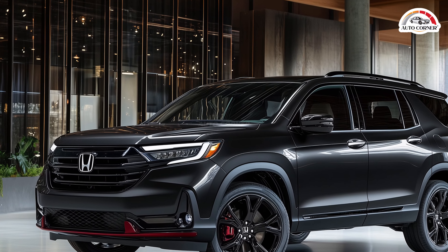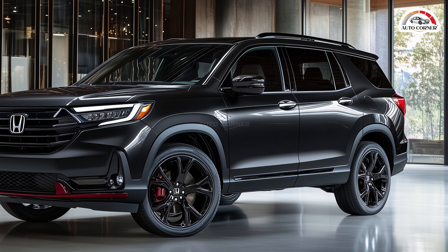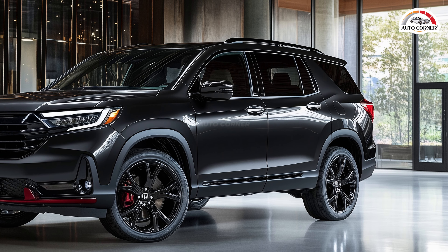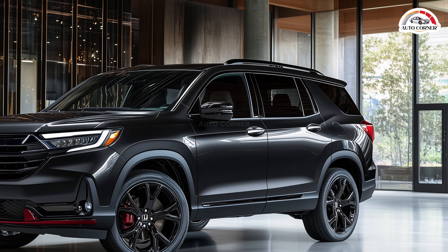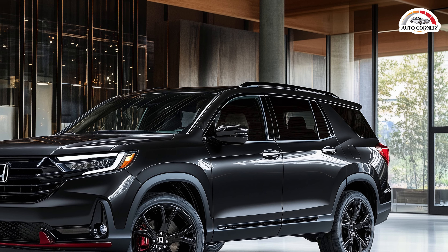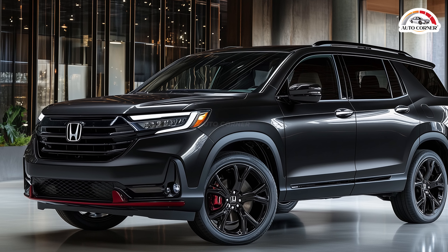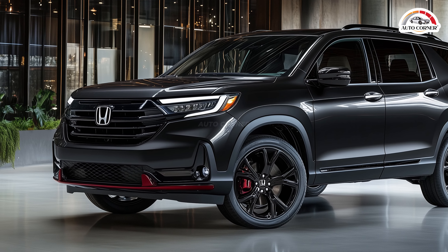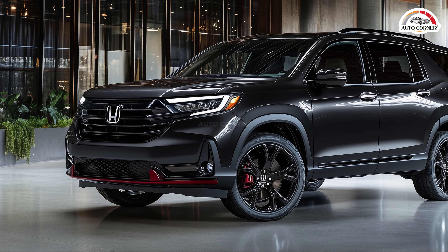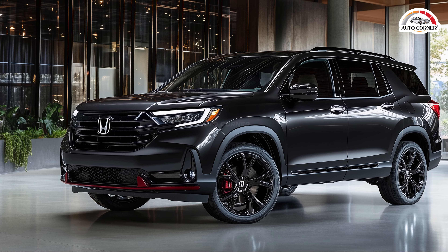In a segment teeming with heavyweights like the Kia Telluride, Toyota Grand Highlander, and Mazda CX-90, the 2025 Honda Pilot doesn't just hold its ground — it carves out its niche. Whether it's the smooth driving experience, the off-road capability of the Trail Sport, or the premium feel of the Black Edition, there's a lot to discover. The real question is: does it have what it takes to be your next family SUV? Stick around as we dive into all the features that make the 2025 Honda Pilot a compelling choice for families and adventurers alike.